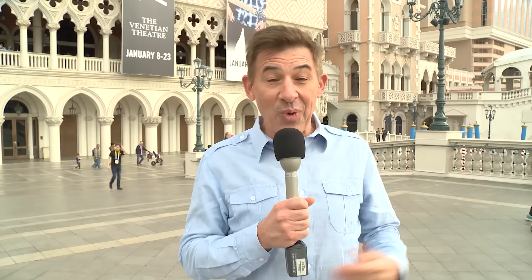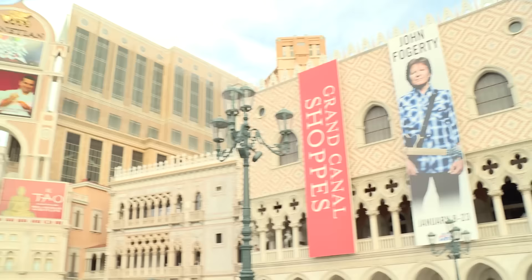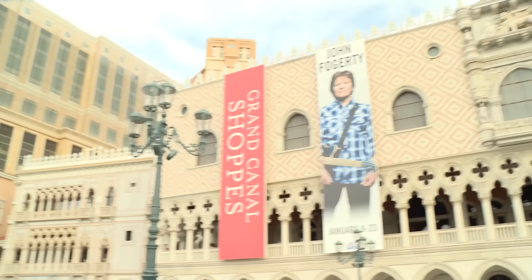I wanted to show you what the outside looks like. Many of our followers have not been to Vegas before, so I want to show you what a Vegas casino looks like. The Venetian is one of the most spectacular ones. As you can see, this is a themed casino designed to replicate many of the great features of Venice — it's pretty spectacular, totally over the top.